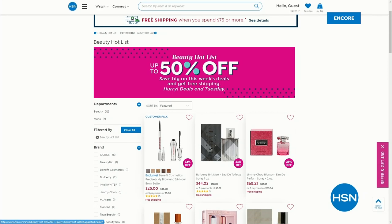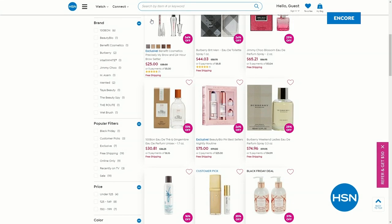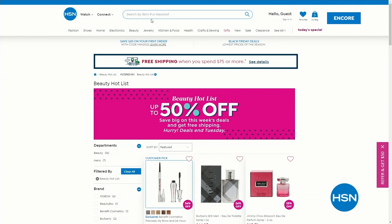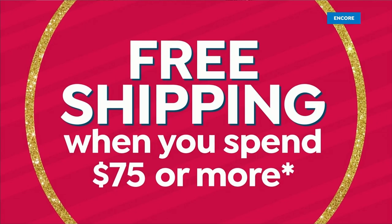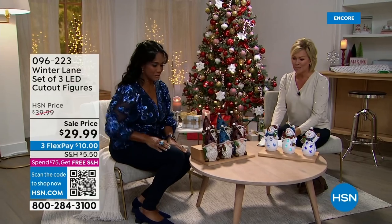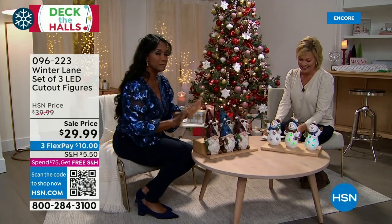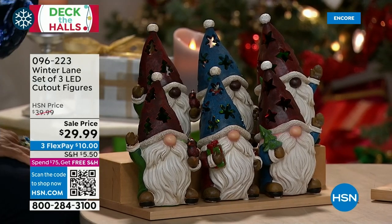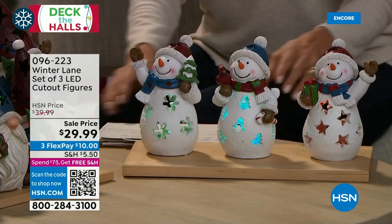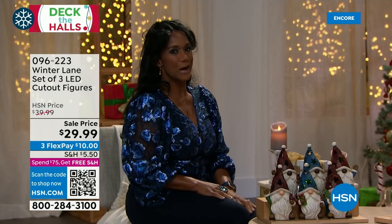Every Wednesday we drop new beauty items to the hot list with savings up to 50% off, plus shipping promotions. Now, Winter Lane is back — a set of three beautiful gnomes available in African American or white, and a set of three snowmen. They have a sweet color-changing LED light inside. Each works with two double-A batteries and has a built-in timer — six hours on, 18 hours off — so you just set them wherever you want.